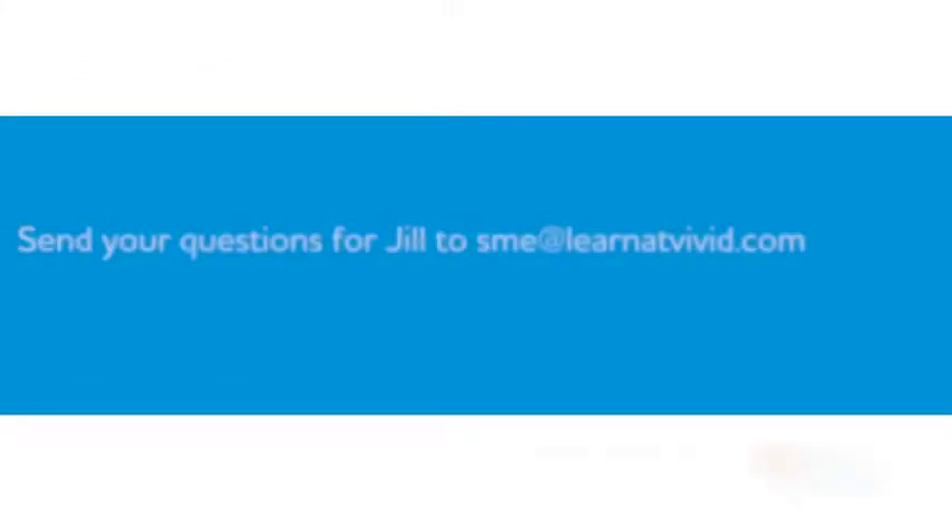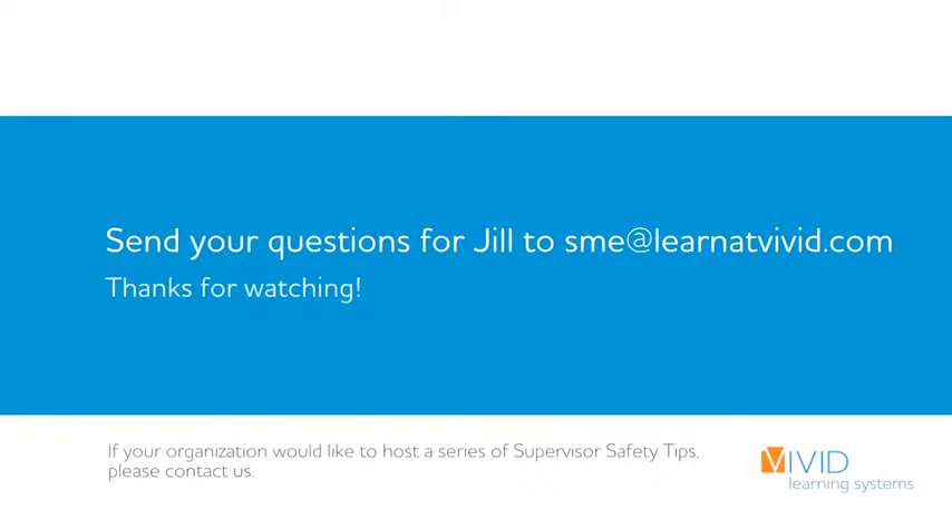I hope you gained a safety skill today. If you know someone who needs this, go ahead and pass it on. Safety is everyone's business. Thank you.